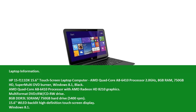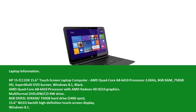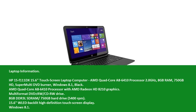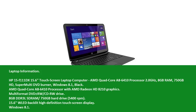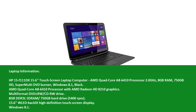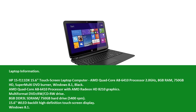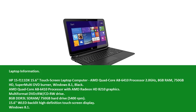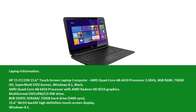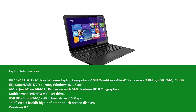HP 15F111DX 15.6 touchscreen laptop computer. AMD Quad-Core A8-6410 processor, 2.0 GHz, 8 GB RAM, 750 GB HDD, Super Multi-DVD Burner, Windows 8.1, Black.